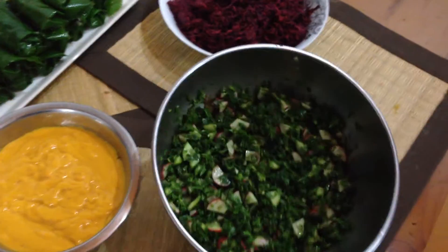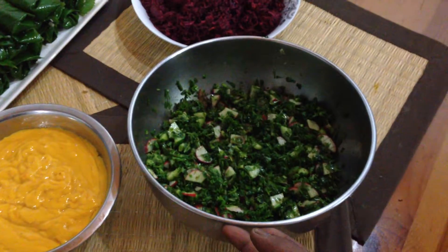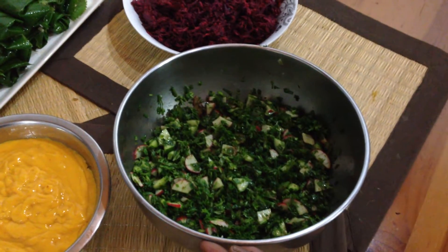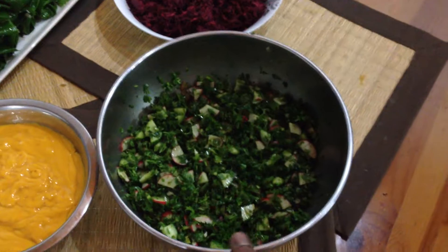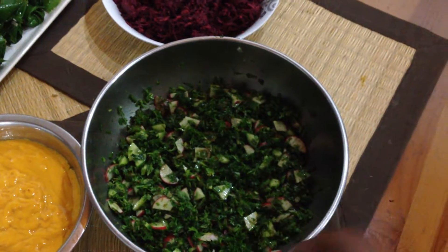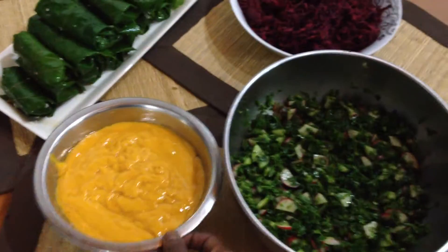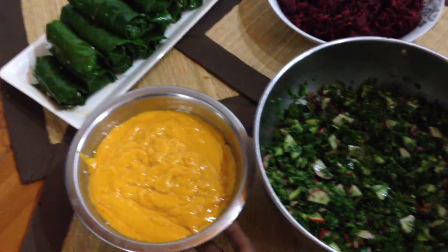Evening everybody, this is dinner for everyone. I've got a very simple salad which is just coriander, rocket and spinach with some cucumber and radish chopped up, a little bit of salt and a little bit of lemon — keeping that very simple because that's going to go with the mango dressing.